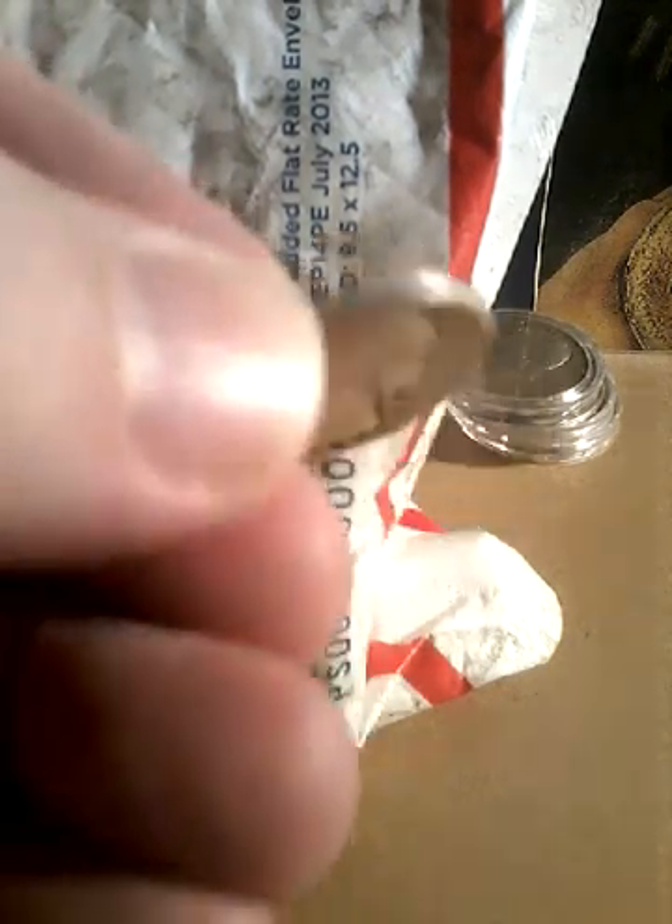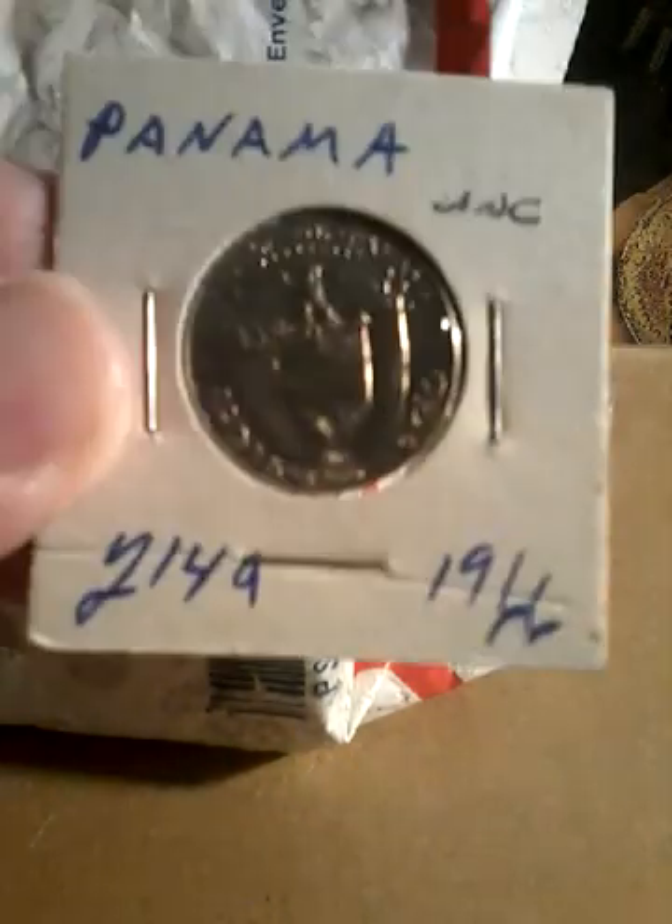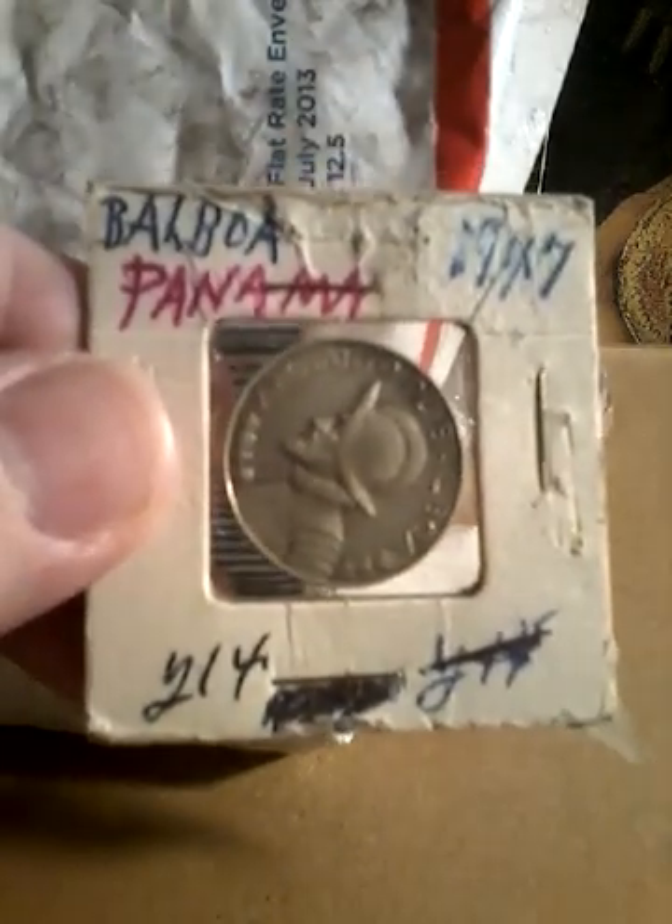First is a 1945 Washington Quarter. Got a 1966 one quarter bar from Panama. Got a 1947 bar from Panama.